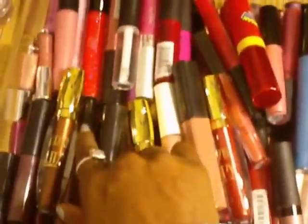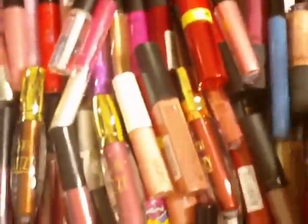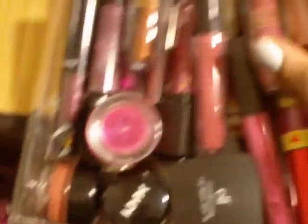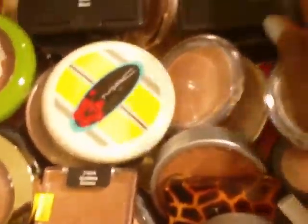The next drawer is my lip gloss drawer, and I have everything just like in my blush drawer — pretty much all the same brands. My line, NYX, MAC, ELF, Wet n Wild, Smashbox, NYC, ELF, ELF.